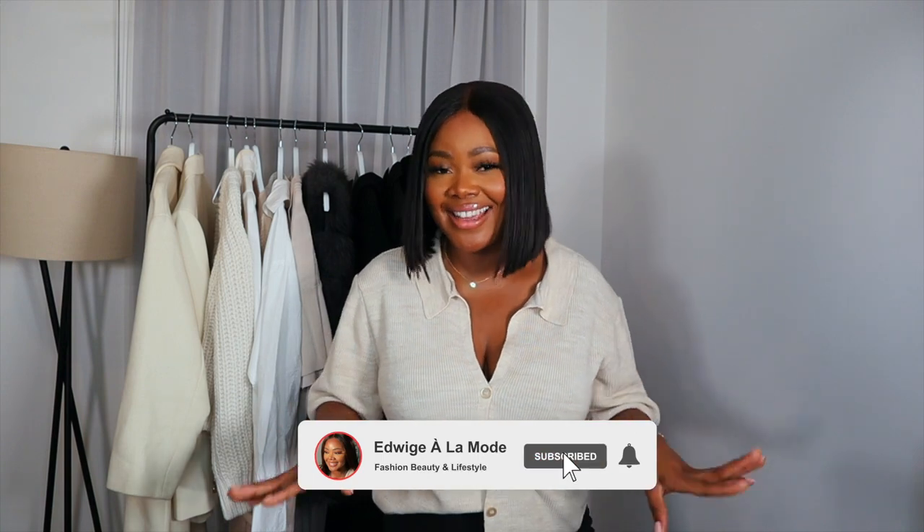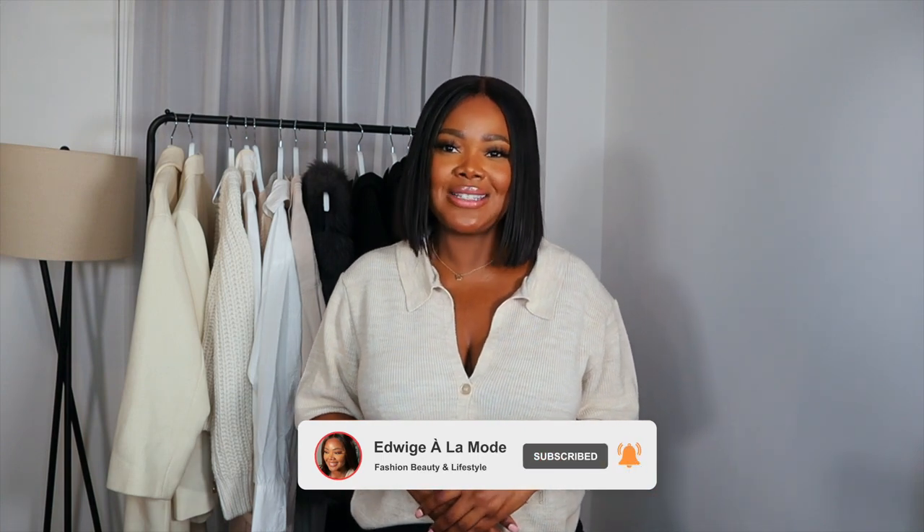Hey my darlings, that was my autumn winter wardrobe essentials slash capsule wardrobe that I think every female needs in their collection to look elevated. I kept it really simple and classic and I hope you enjoyed. Let me know what are your wardrobe essentials for autumn or winter. Follow me on Instagram where I share all things fabulous and TikTok as well. Thank you so much for watching until the end. I'll see you in my next video — love you lots!